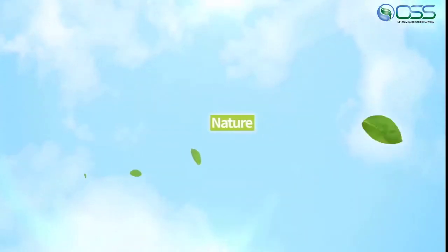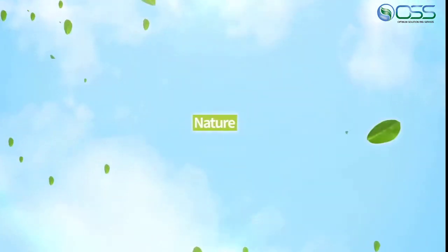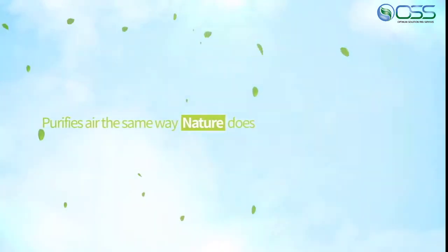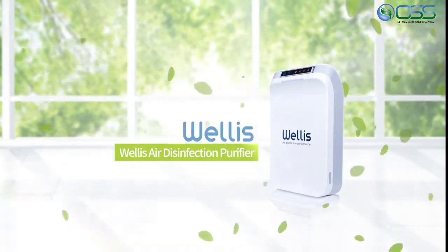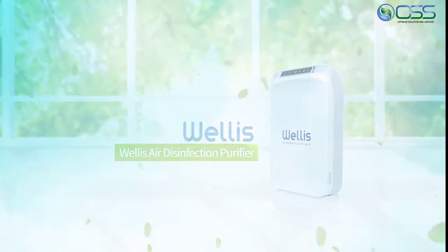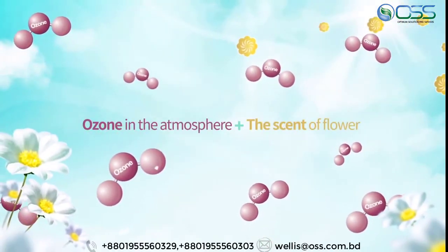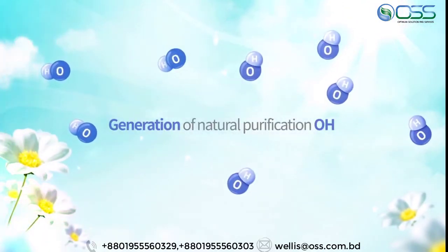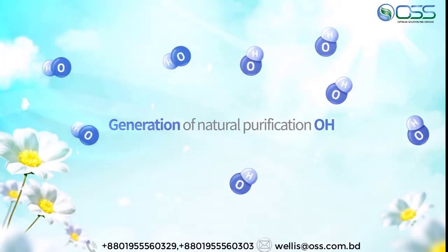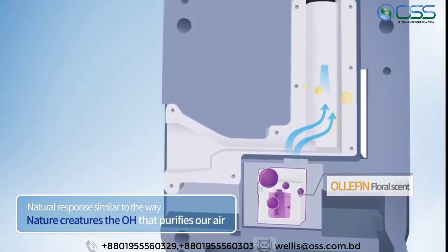Just like nature itself captures and purifies air, the Wellis air disinfection purifier does the same. The ozone of the atmosphere and the scent of flowers unite, creating a natural purification agent called OHH. The Wellis air disinfection purifier creates OHH in the same way that nature responds to pollution.